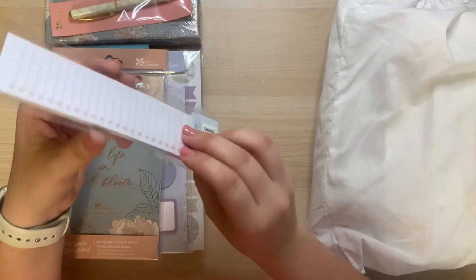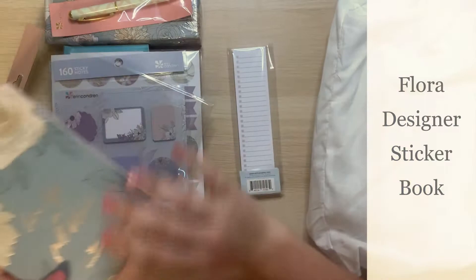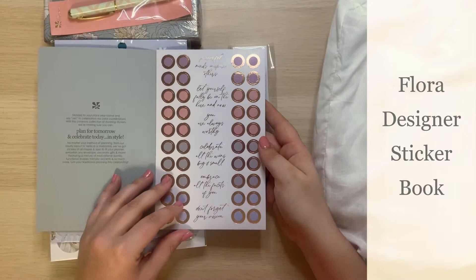I got this specifically for the folio and I will show you what that looks like as soon as we open this up. I bought the flora designer sticker book, of course. I do have to be honest though — I always buy these things and then I don't use them as frequently as I should. I think I just like to have them as a collection.